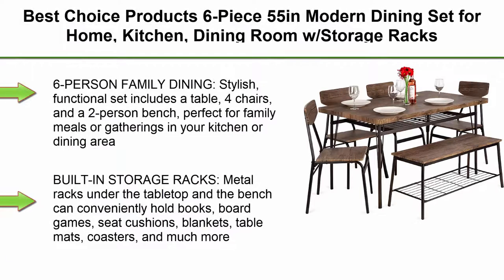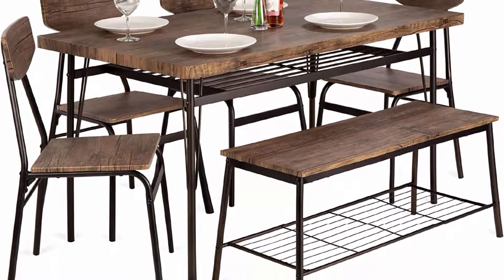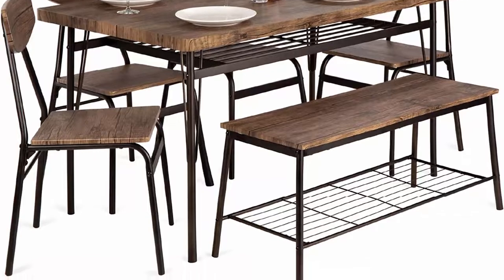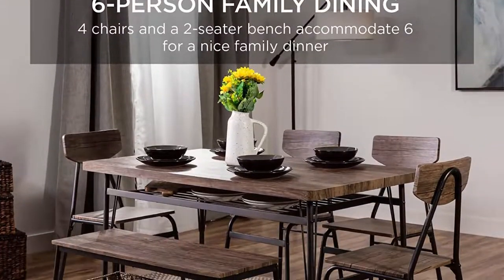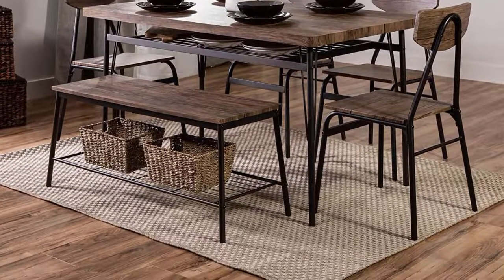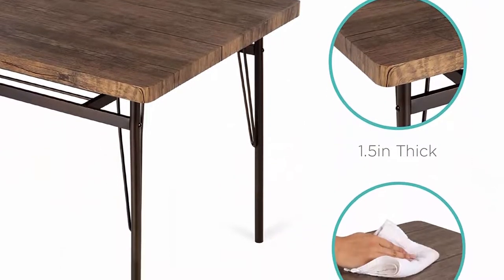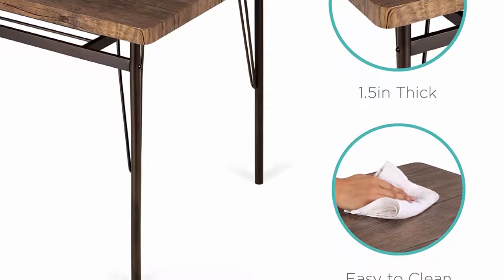Top 9: Best Choice Products 6-piece 55-inch modern dining set for home, kitchen, and dining room with storage racks — rectangular table, bench, 4 chairs, steel frame, brown. The stylish, functional set includes a table, 4 chairs, and a 2-person bench, perfect for family meals or gatherings. Built-in metal storage racks under the tabletop and bench can conveniently hold books, board games, seat cushions, blankets, table mats, coasters, and much more.